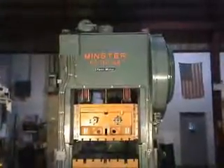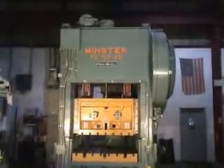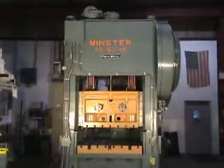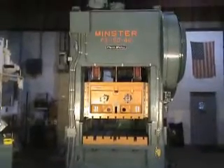It's 12 foot 8 inches high, 8 and a half foot right to left, 6 foot front to back, and weighs approximately 50,000 pounds. This press may be inspected under power in Ann Arbor, Michigan.